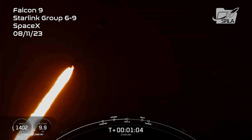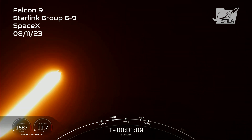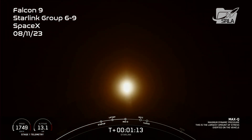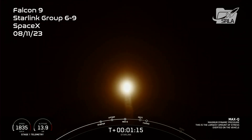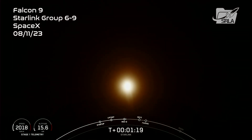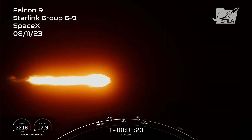Vehicle is supersonic. Max-Q. And there's that call-out that we just passed through, that period of maximum dynamic pressure. Now we will throttle these engines back up.